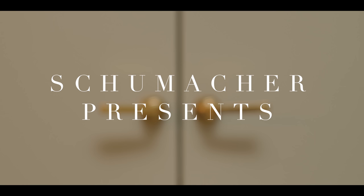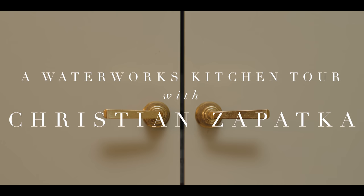One of the first architects I interned with in New York used to say, it doesn't have to be matching shoes, matching handbag. I think that's very true. I'm Christian Zapotka, an architect based in DC, and we're at one of my projects here in Georgetown.